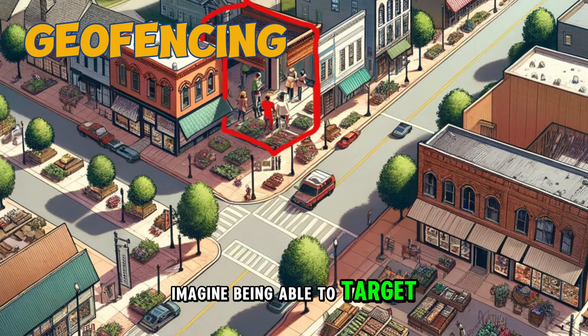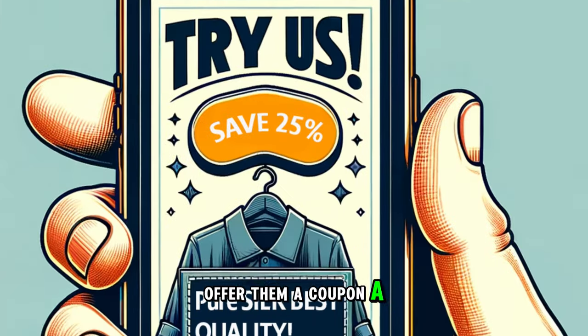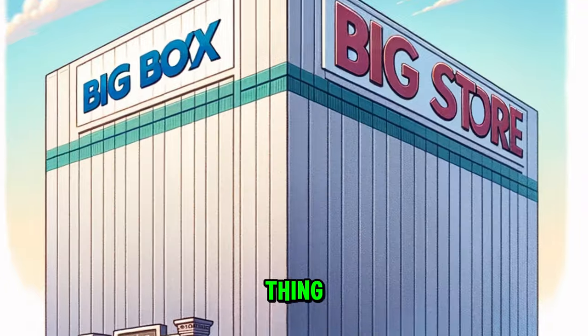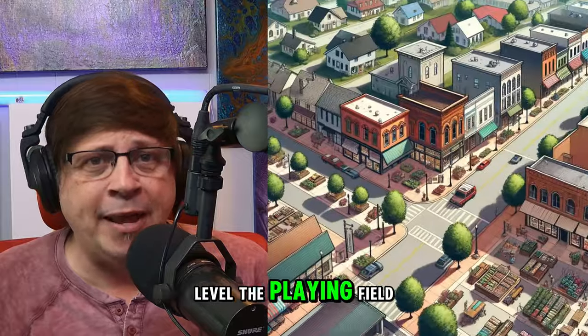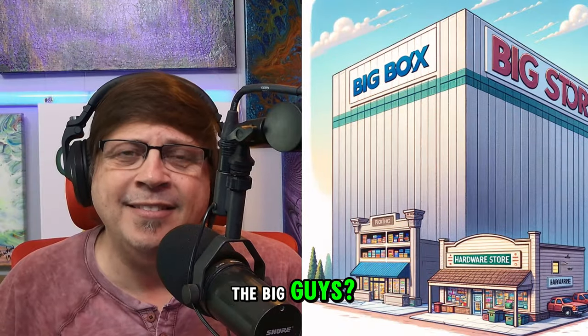Imagine being able to target shoppers who are literally inside your competitor's store — offer them a coupon, a special deal, lure them away. Geofencing isn't some complicated thing only big companies can do. It's surprisingly affordable and easy to set up. Want to learn how geofencing can level the playing field, drive foot traffic your way, and help you compete with the big guys? Let's dive right in.